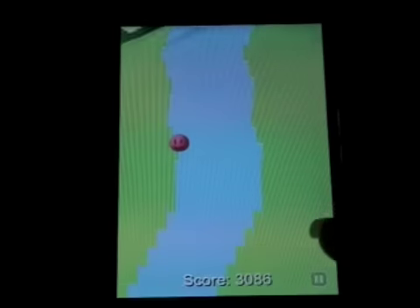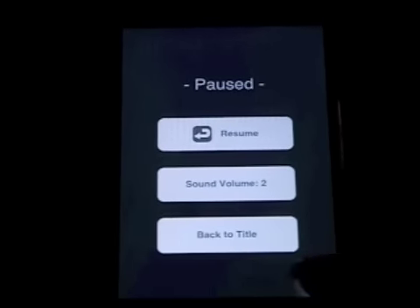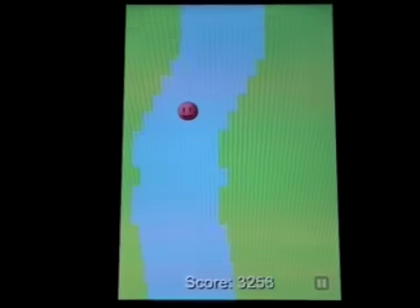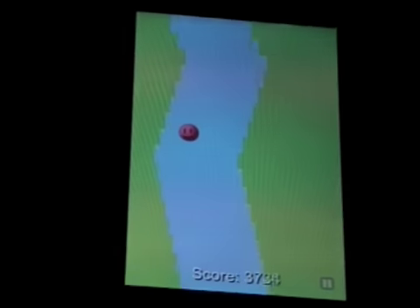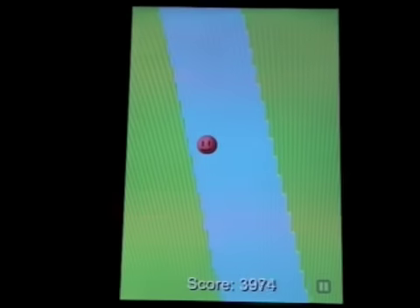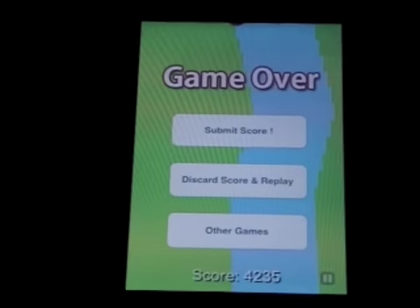You also have the option to pause, and you can submit your score much like Poppy Pole and Poppy Jump — that will open up in a new browser window.